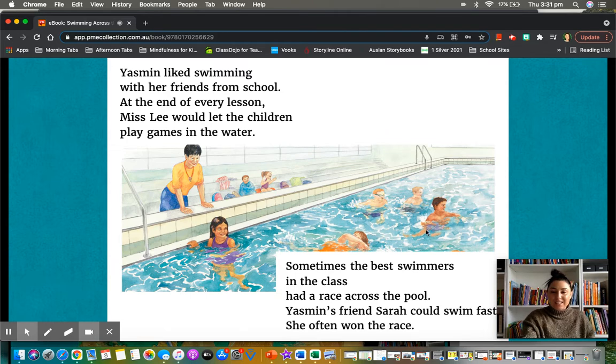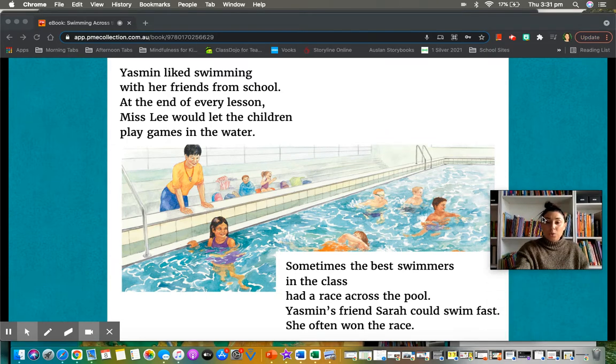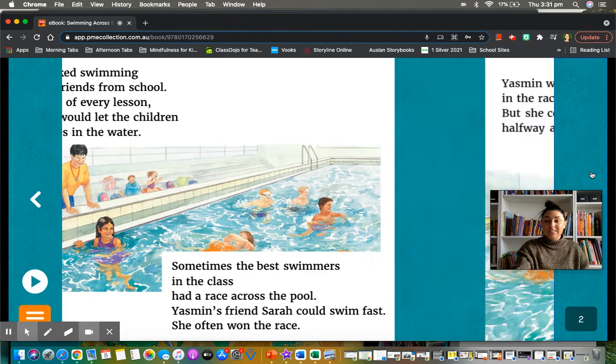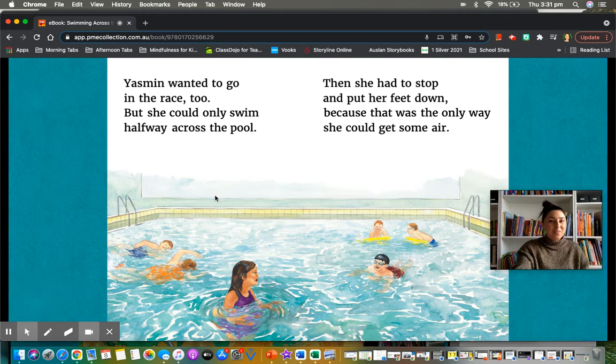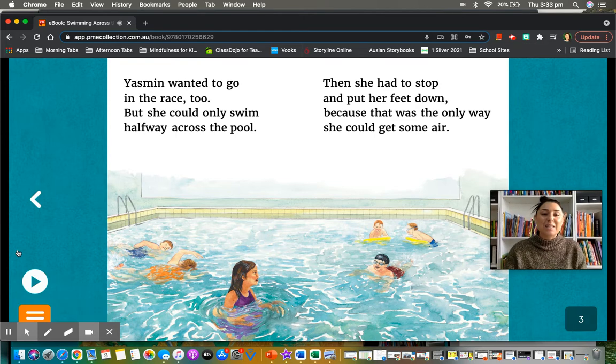Sometimes the best swimmers in the class had a race across the pool. Yasmin's friend Sarah could swim fast. She often won the race. Yasmin wanted to go in the race too, but she could only swim halfway across the pool.